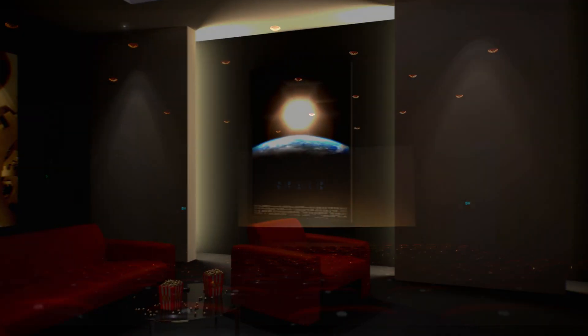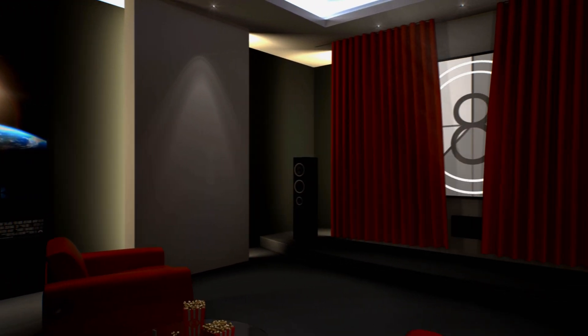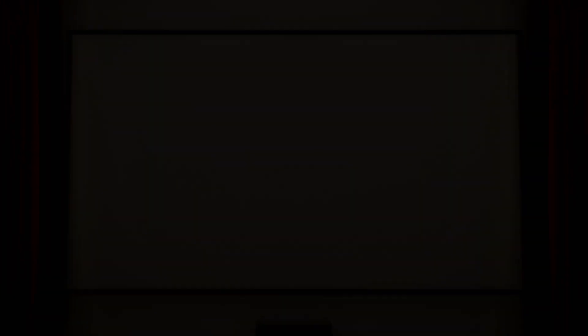In the cinema, Dolby Atmos can support up to 128 separate audio tracks with 64 independent speaker channels. For home setups it's a bit different, but equally impressive. Systems with up to 34 channels are possible, giving you endless flexibility to create an immersive soundscape.